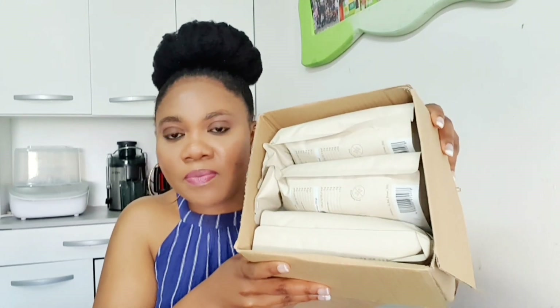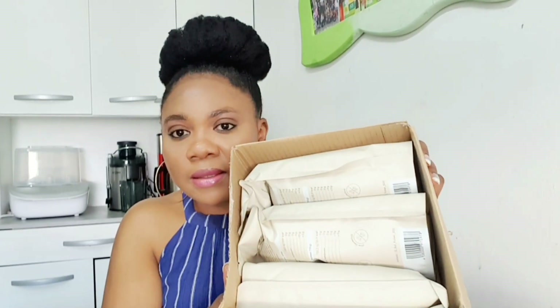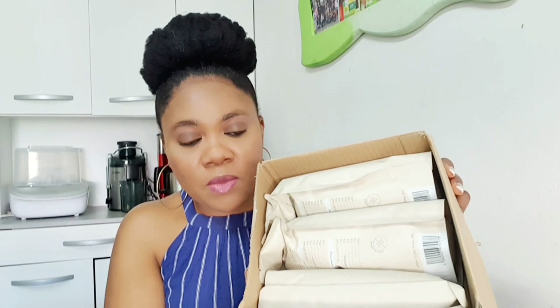This is how it comes. The last one I bought was the same thing. This one is going to last like three months — one package like this is for one month, and in here there are three packs, which will last three months. Let's go ahead and bring them all out.